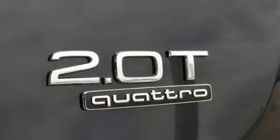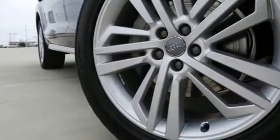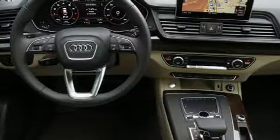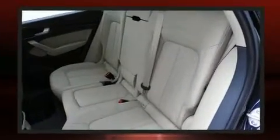A turbocharger is also included as an economical means of increasing performance. Audi prioritized comfort and style by including a leather steering wheel, a built-in garage door transmitter, power front seats, a power lift gate, and power windows.